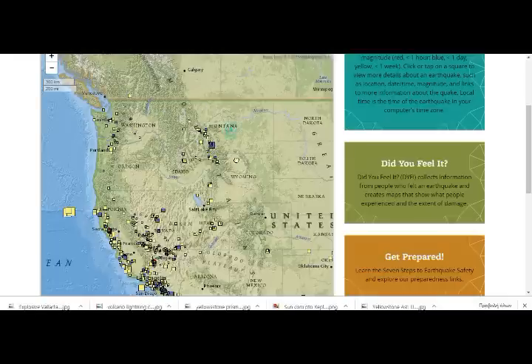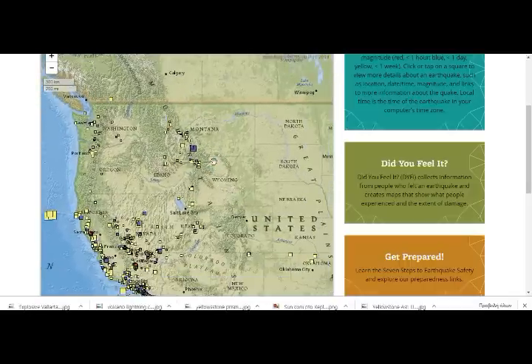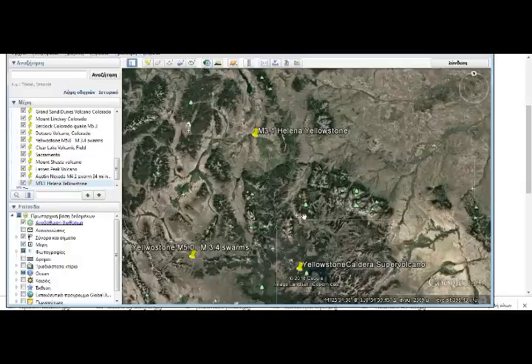Rocky Mountains, as you can see — part of the subduction zone. And yes, Yellowstone is a part of that subduction zone. Now going out, we can go to the map again to see where we've had our 3.1 today in the swarm.